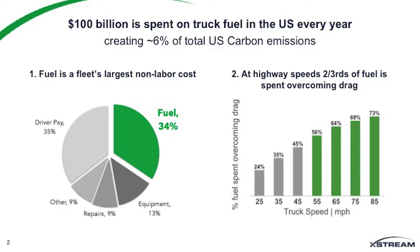A little bit about the trucking industry. We spend $100 billion a year in the U.S. on diesel fuel for trucks. It's the fleet's largest cost after the driver. And at highway speeds, two-thirds of this fuel is spent overcoming aerodynamic drag.